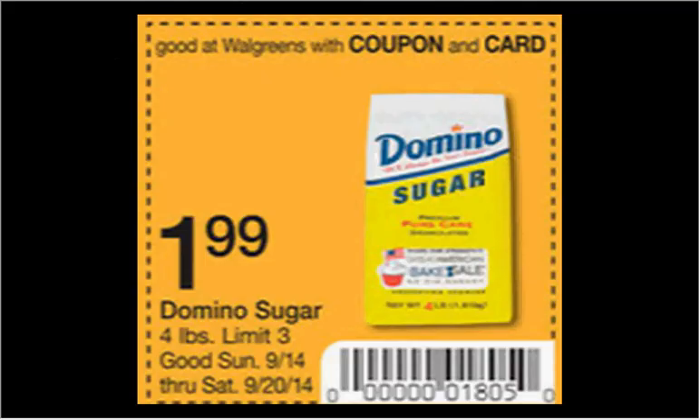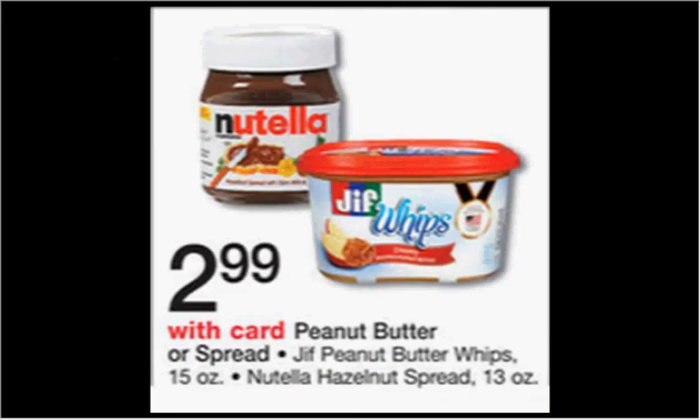The four-pound bags of Domino Sugar are on sale for $1.99 when you clip this coupon out of the weekly circular. There's also a 40-cent-off coupon in today's Red Plum newspaper insert that would make it $1.59.